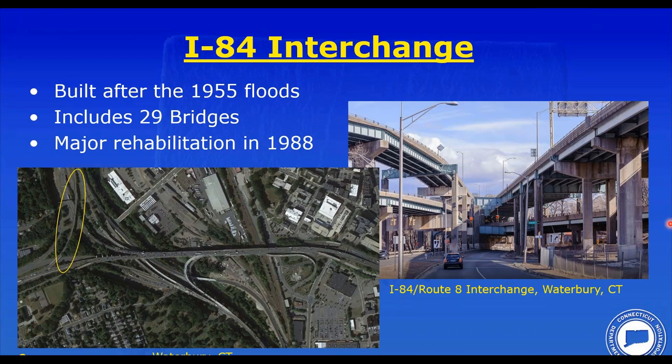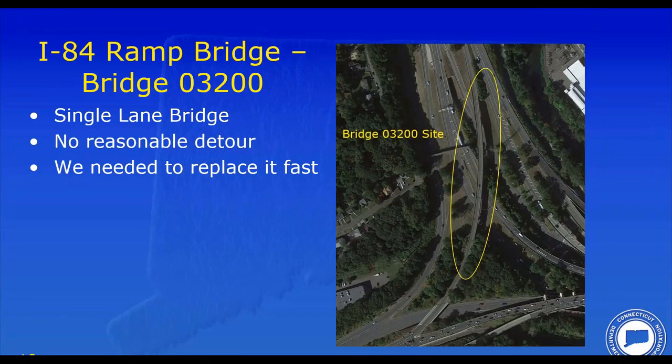As Tim mentioned, we refer to this as the Mixmaster — an interchange of Connecticut Route 8 with Interstate 84 in the town of Waterbury, Connecticut. It's a major interchange with 29 bridges, and in the 1980s we did several major rehabilitation projects. The photo on the right shows a smorgasbord of bridge styles: steel straddle bents, concrete straddle bents, two-girder systems, stringer systems — we have everything on this project. Part of this project involved the replacement of a deck on one of the ramps, shown in the yellow circle to the left. It's a single-lane bridge, too narrow to stage, so we needed to replace the deck. The only option was to close the bridge and detour traffic, and the detour was not very good. This is where the concept of looking at precast was something we needed to study.